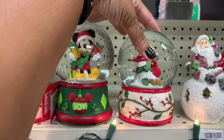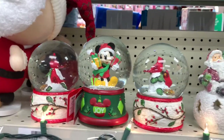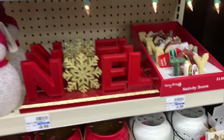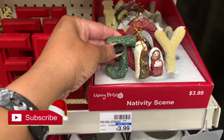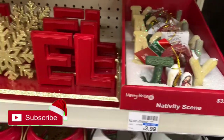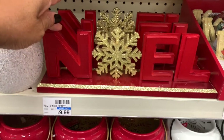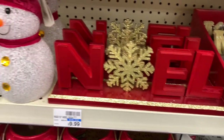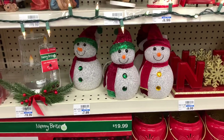They have a lot of these snow globes here with the cardinal birds, mini, for $9.99. They have these nativity things right here that say 'Joy' for $3.99. They have these beautiful table decors, these Noel signs right here for $9.99. They have those snowmen right there for $7.99.